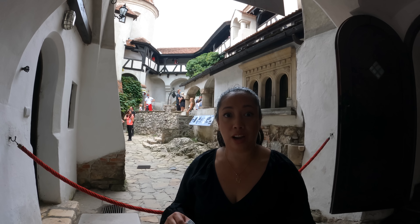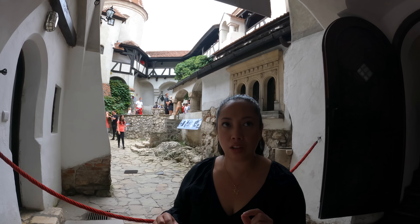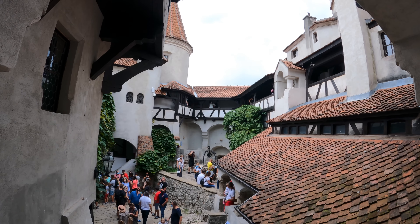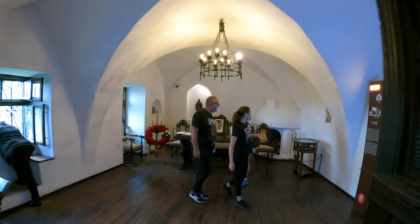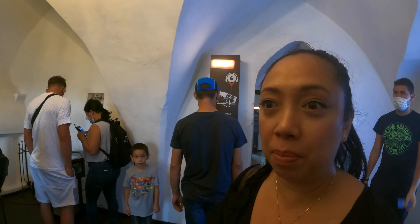We just entered inside the Bran Castle right now but there are a lot of people so we're going to try to be more discreet. Here it is at my back. This is now the gothic room — as you can see, there are a lot of people.